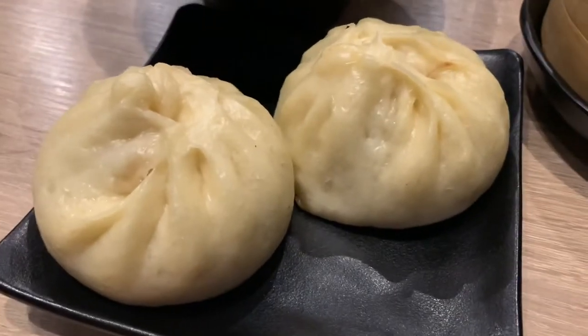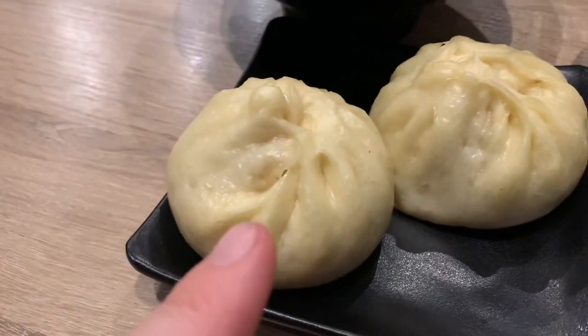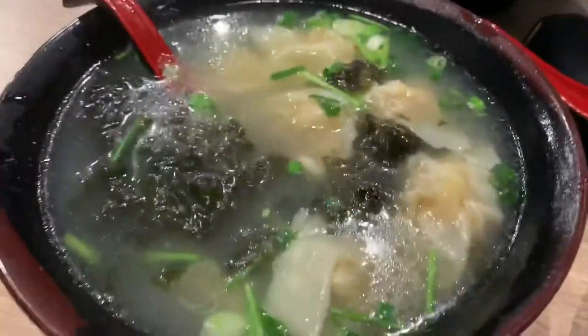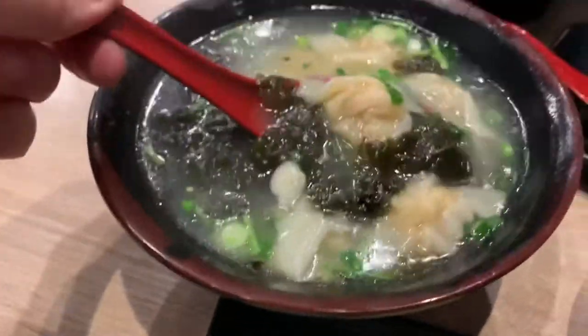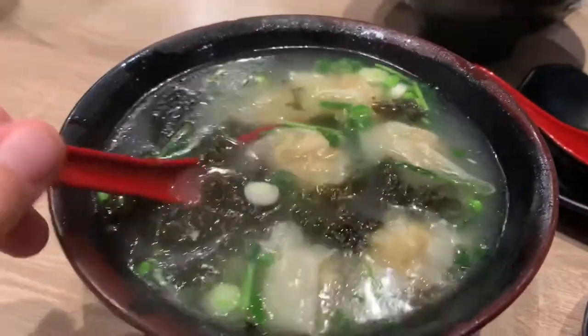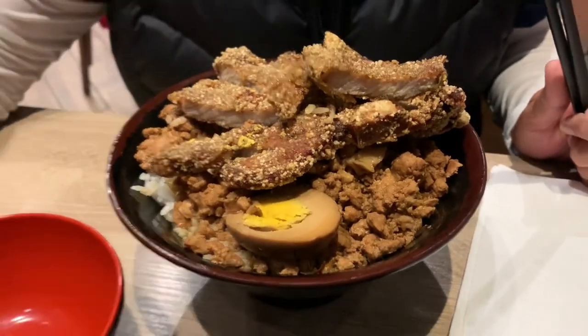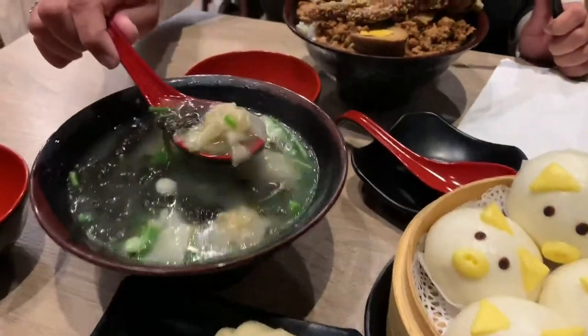Here's the rest of the food — it just came. These are the pork and shrimp Bao. This is the wonton soup. Honey, what did you get? You got the Taiwanese pork chop, right? Everything looks so good.